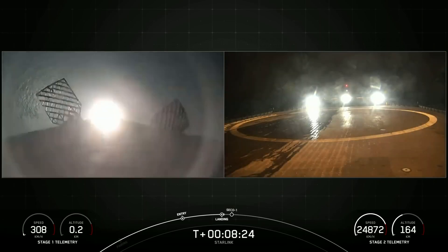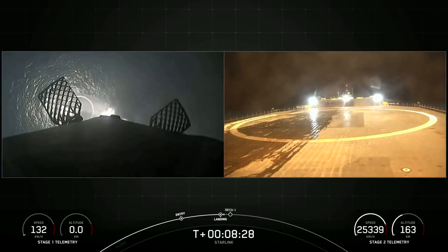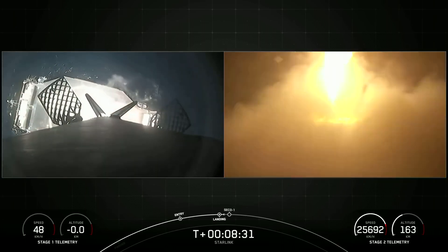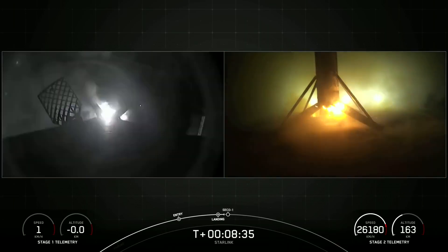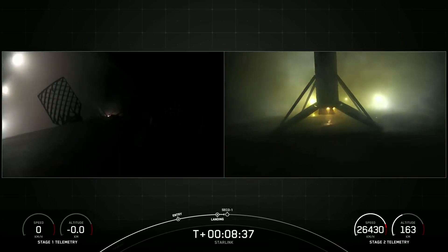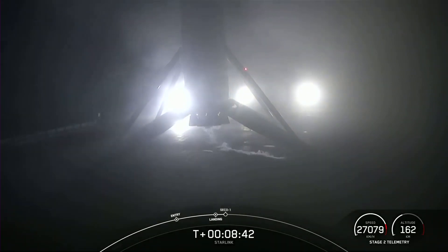The Falcon 9's first stage was used for the first time on this mission, which is somewhat unusual for Starlink satellite launches. Usually, many more used stages fly with this payload. The mission's conclusion was standard — the first stage softly landed on the sea platform 'Of Course I Still Love You,' which was waiting in the Pacific Ocean.